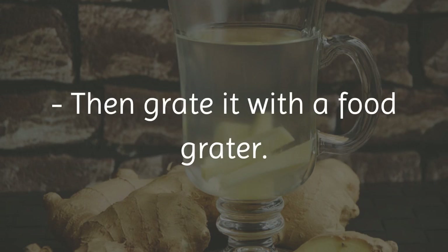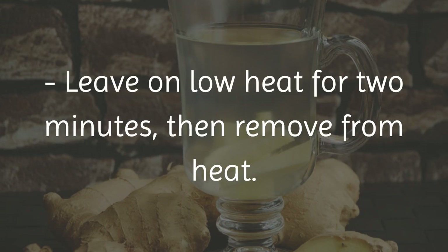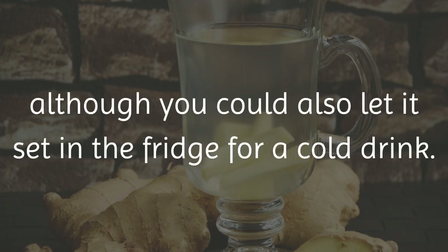Directions: take the fresh ginger root and wash it well, then grate it with a food grater. Bring the water to a boil, and once boiling, add the ginger. Leave on low heat for 2 minutes, then remove from heat. Squeeze the lemon into it, then add the organic honey. You can consume this infusion warm, or let it set in the fridge for a cold drink.